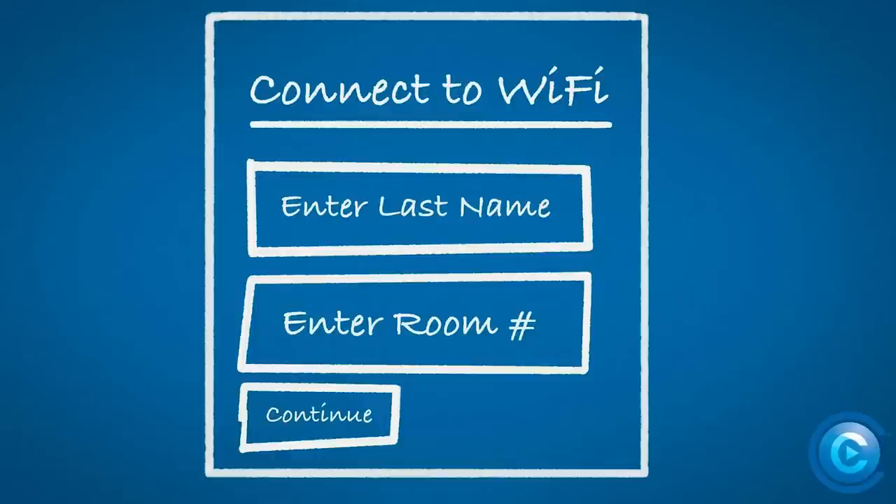Well, connecting to the internet may or may not be similar to the process you may already be familiar with. Some locations use what's called a captive portal, which is a webpage where you'll need to provide some basic info before you're allowed to use that particular network.